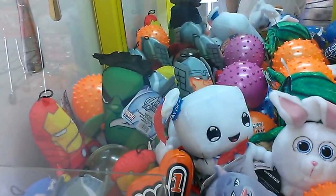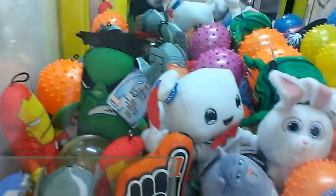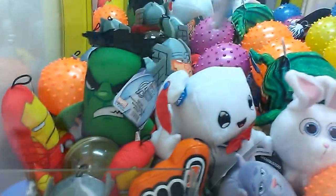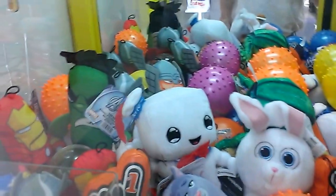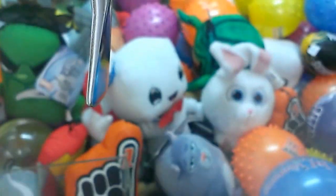I was going to go for that Stay Puft right there, but he's not in a good spot — he'd be laying flat in this machine. The claw's not even strong enough to really pick it up by the head. It's still kind of stuck in there, as you can tell. So I'm going for that blue ball.